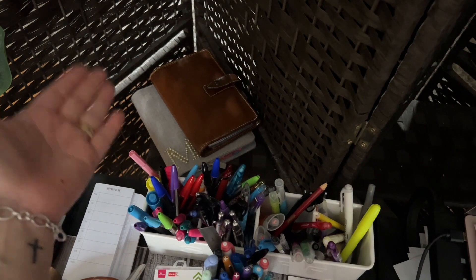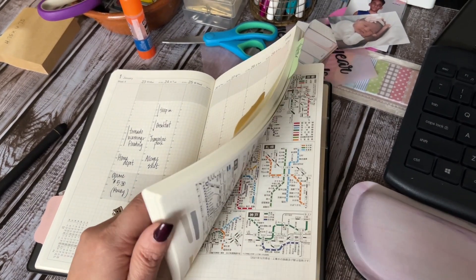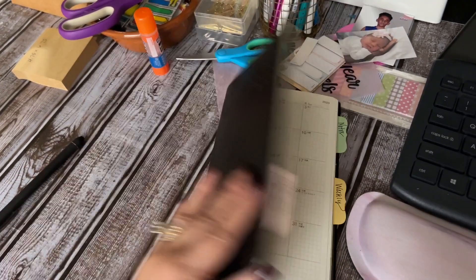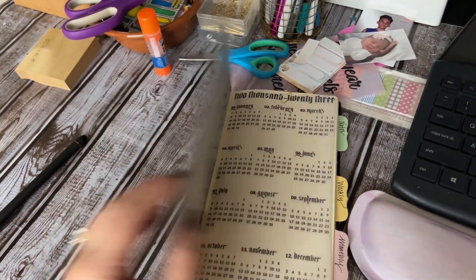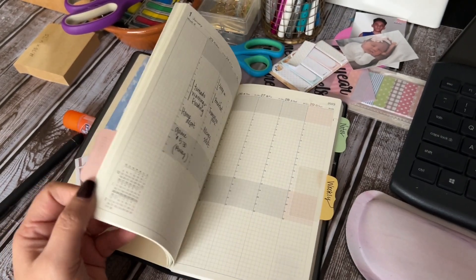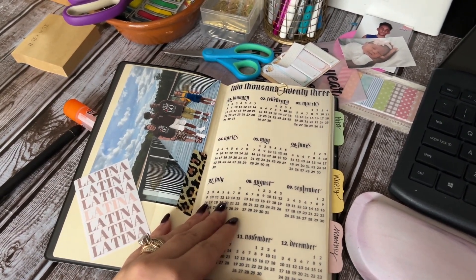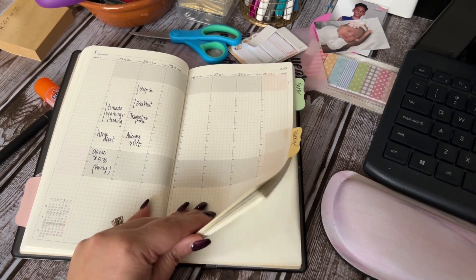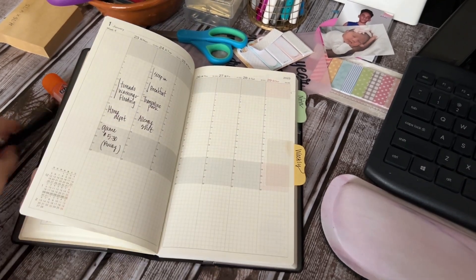That B6 Kiki K is a reference planner. I don't really show it because it has passwords, lists, insurance information — things I don't feel like showing. I thought about cutting down an Astrology planner to this size so I can use this cover, since I can easily take the book out if I don't want to use it as intended. I really love looking at this cover — it reminds me of my family. When I'm working on real estate and such, I like having a planner here, though I won't show the notes areas.